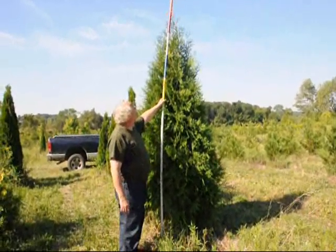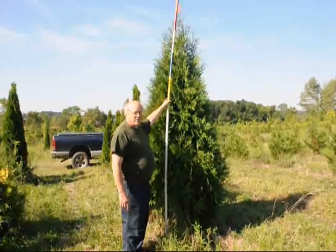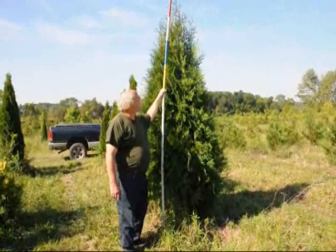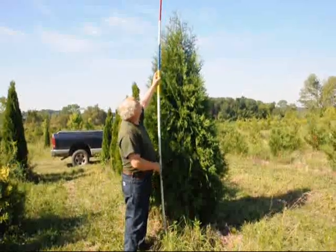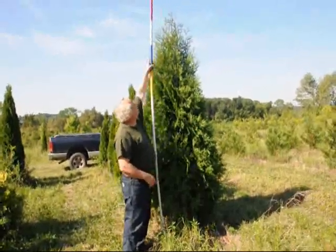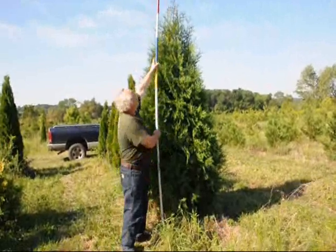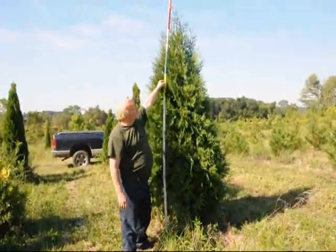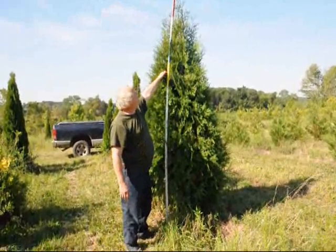These are our 8 to 9 foot dark American Arborvitae. This is 6 foot, 7 foot, 8 foot — and 8 to 9 would be the white. Now the very tip, we don't count. The very tip is just a tail of the tree.